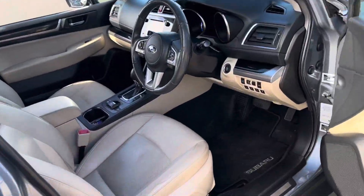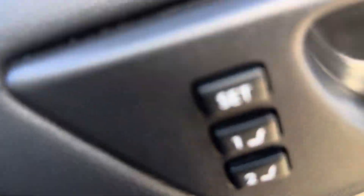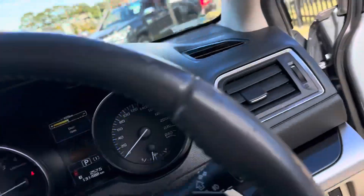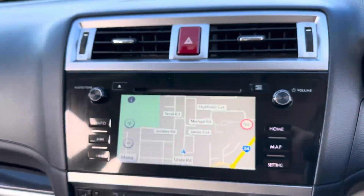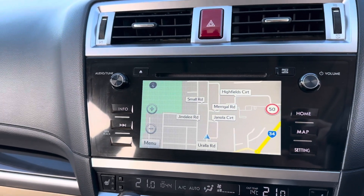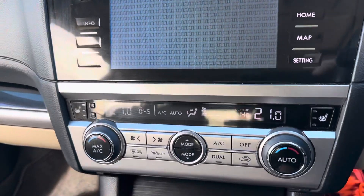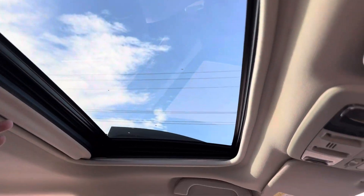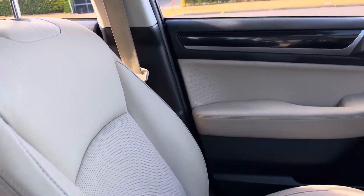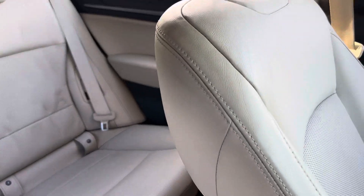Looking on the inside: leather seats, electric of course, with memory, and 131,000 very careful kilometres. Satellite navigation, very progressive reverse camera, climate controlled air conditioning, electric sunroof — the seats are sumptuous and luxurious, very comfortable.